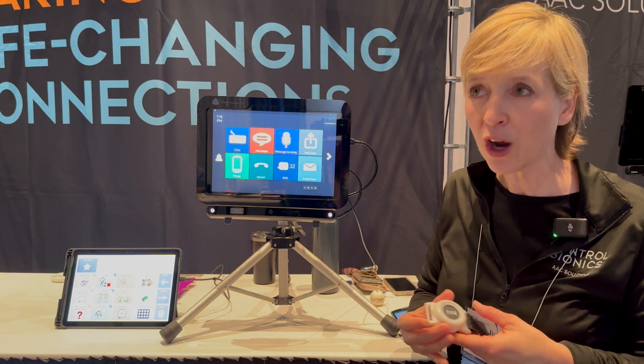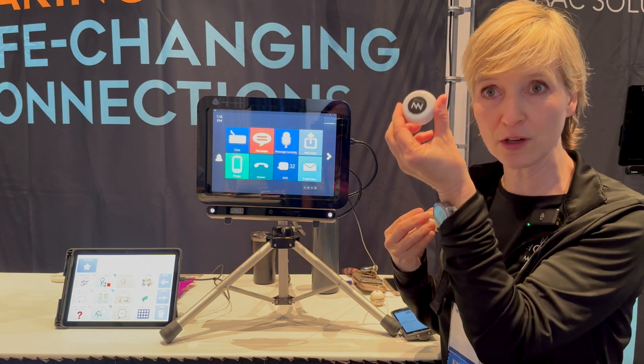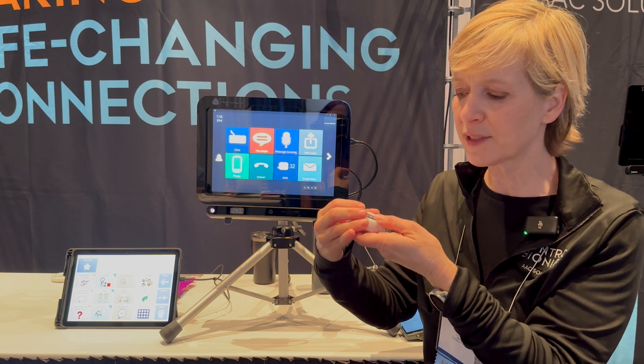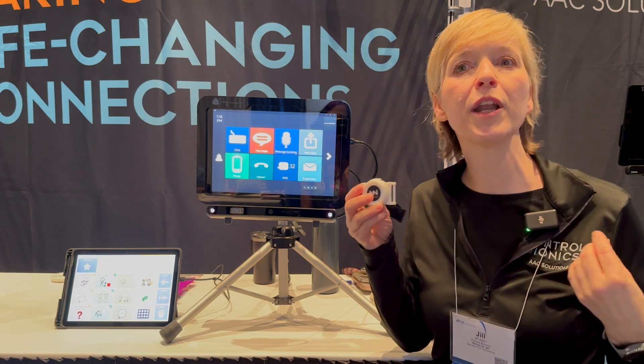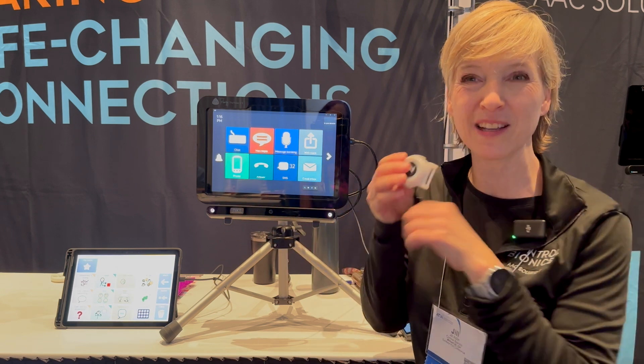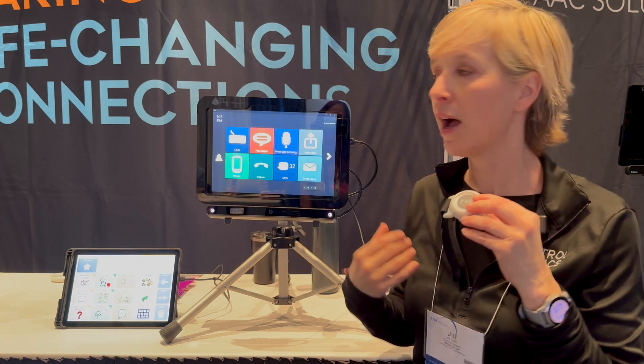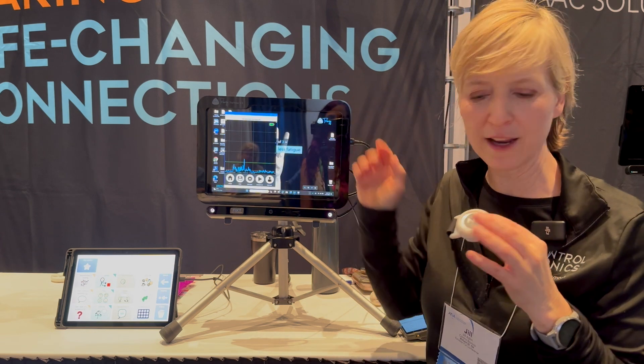That's where what's different about our device comes into play, and that's the NeuroNode, which is actually this little guy. This is a wearable sensor, so we're not worried about mounting on a wheelchair and then moving from a wheelchair to a stander and losing the mount, because it's mounted on me. This can be placed anywhere on the body in a variety of different ways.